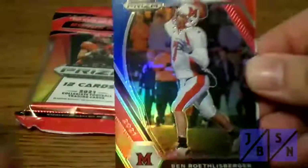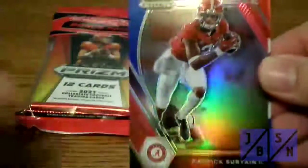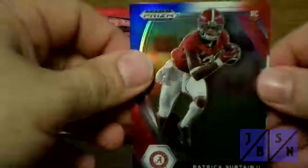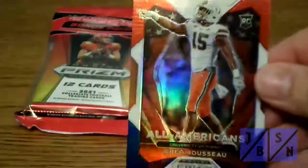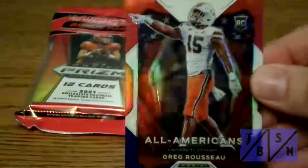Let's take a look at the bonus pack and see what red, white, and blue ones we've got. We got Big Ben Roethlisberger for the first one — very nice. Patrick Surtain II, the second — very nice, that's a nice rookie card to find. And Greg Rousseau, All-American red, white, and blue rookie card — very nice. Again, we didn't find any of the big names there, but not bad cards. I love the designs.